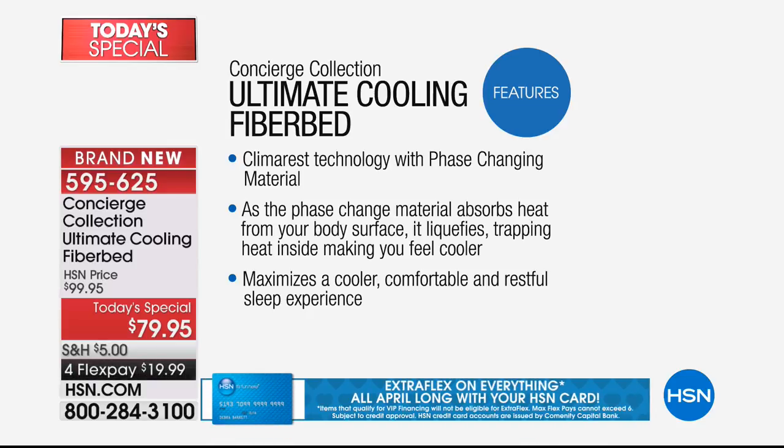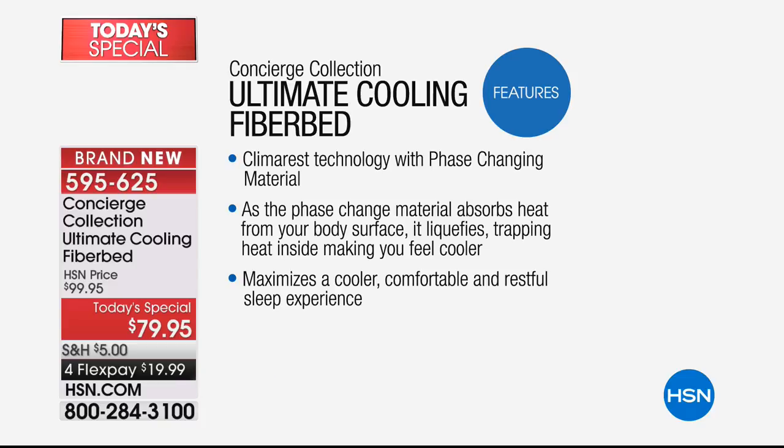Phase changing material absorbs the heat when you're too hot, and then releases it back to you when you need it later in the night — and it does this the whole time. Phase changing material is one of the premium cooling materials out there, and we have it done by times three in this one.